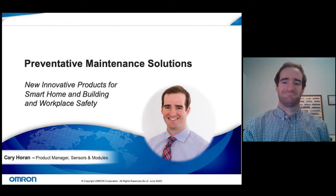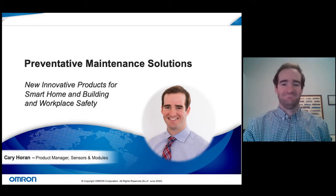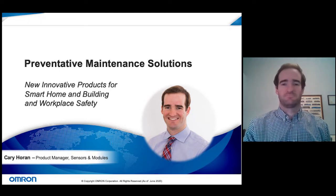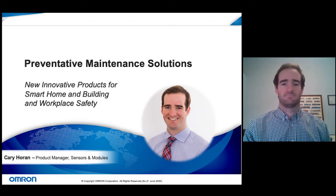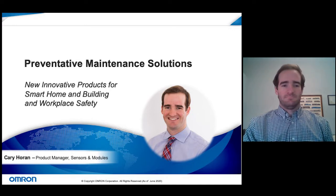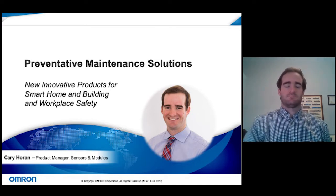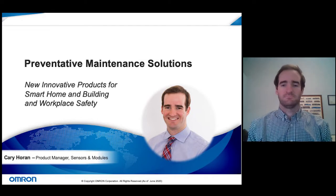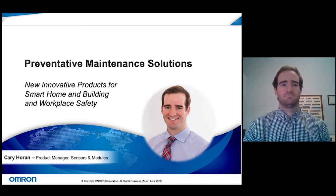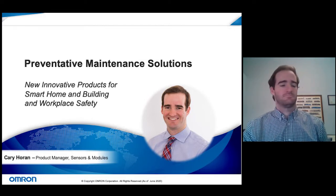Hello everyone and thank you for joining us for another live webinar session brought to you by EE Tech and AllAboutCircuits.com. My name is Jason Montgomery and I'll be your moderator for this session today. As a reminder to everyone in attendance, you can submit questions for a live Q&A once the presentation is over, so make sure to use that Q&A widget.